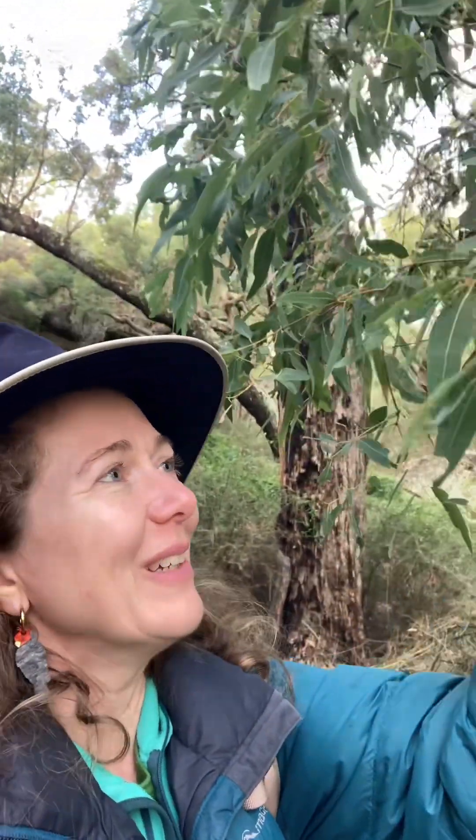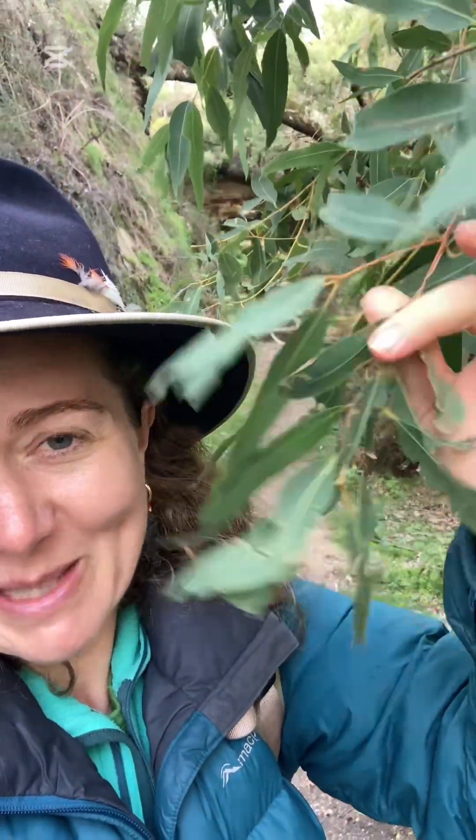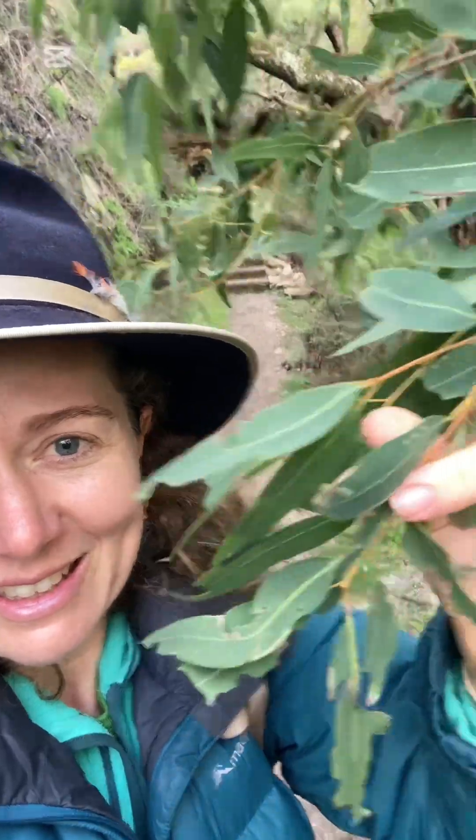I was wondering what these beautiful big trees were along the river, and here's one down low enough. You can see where the leaves come out from the branch opposite each other, meaning that it's an Angophora, and it has rough bark all the way up. So in the Sydney area that would be Angophora floribunda, but I'm not sure if that's the same here — they don't get as big in the Sydney area, so it could just be a different subspecies.